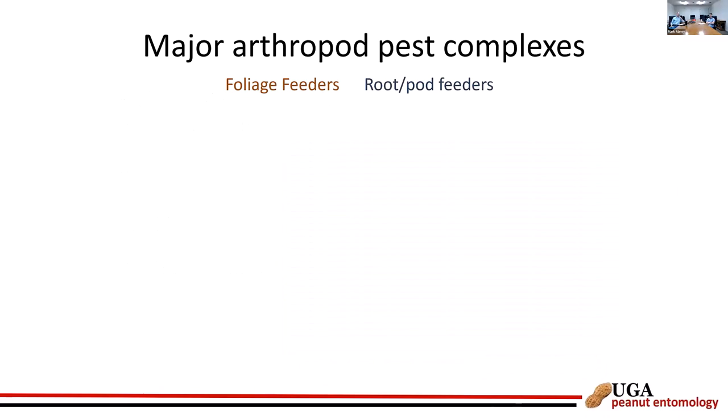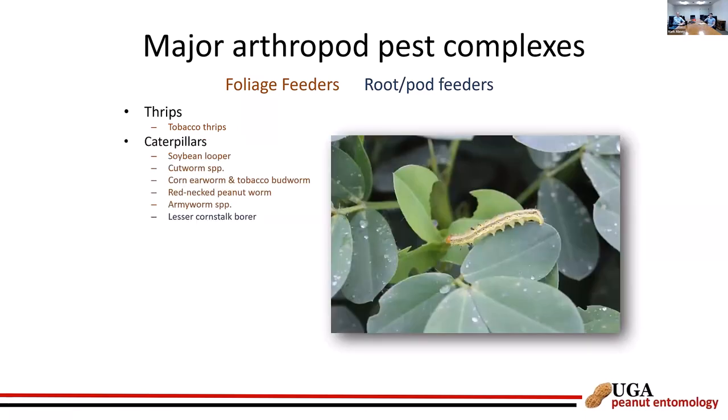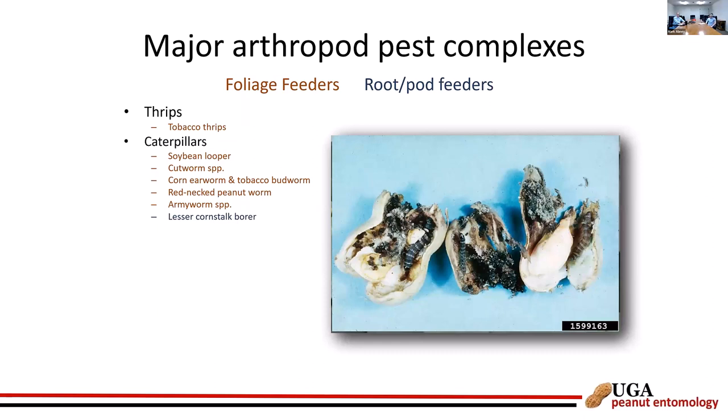Insects not being the most important pest doesn't mean they're unimportant or that we won't have significant yield loss if unmanaged. Major pest complexes can be categorized as foliage feeders and root/pod feeders. Tobacco thrips is a major problem — they transmit Tomato Spotted Wilt Virus. Various caterpillars are important foliage feeders, and the lesser cornstalk borer is our most important economic insect pest of peanut in the southeast. Scouting and treatment thresholds are critical for managing it.